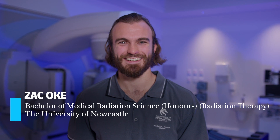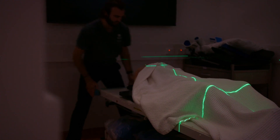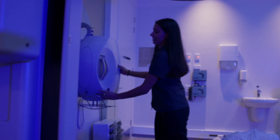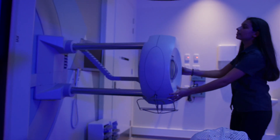My name's Zach Oak, I study radiation therapy. What drew me to this program was the willingness to want to help people, and the facilities that the University of Newcastle offer are just second to none. The degree at the University of Newcastle for radiation therapy is quite unique in that it holds state-of-the-art equipment.